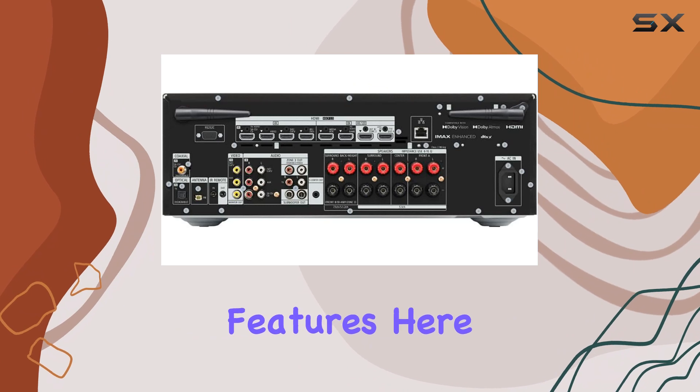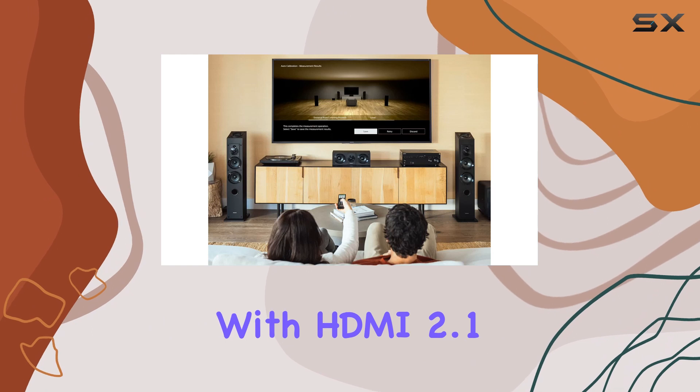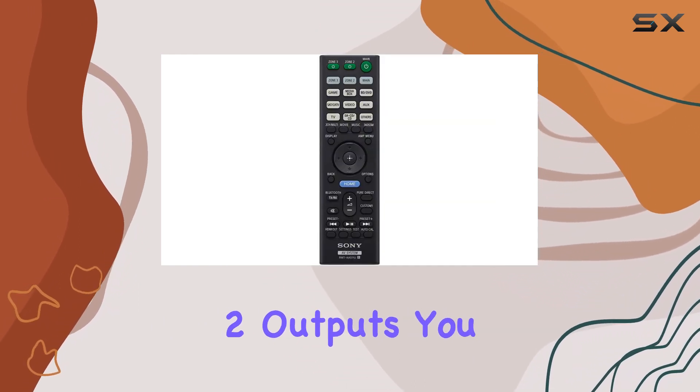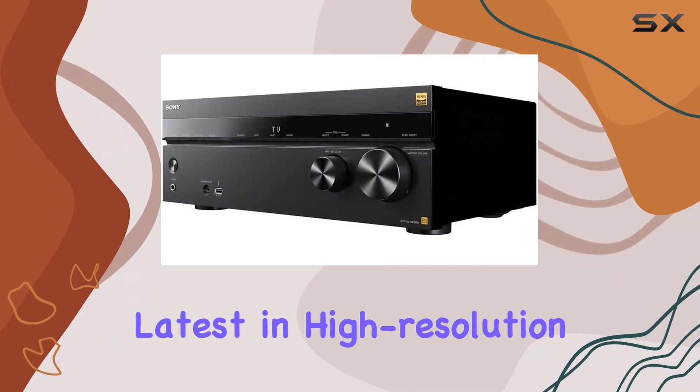One of the standout features is the support for 8K and 4K 120Hz HDMI connectivity with HDMI 2.1 support. With 6 inputs and 2 outputs, you can connect all your favorite devices and experience the latest in high-resolution video quality.